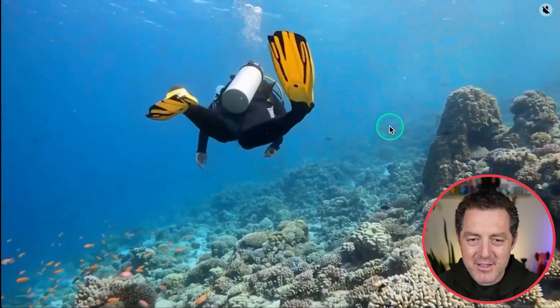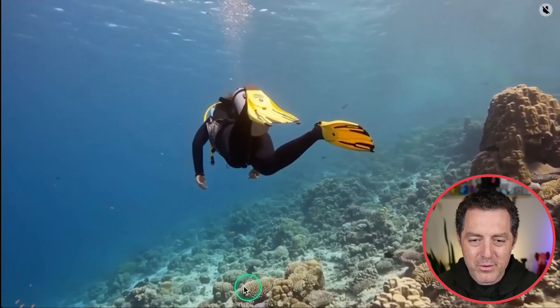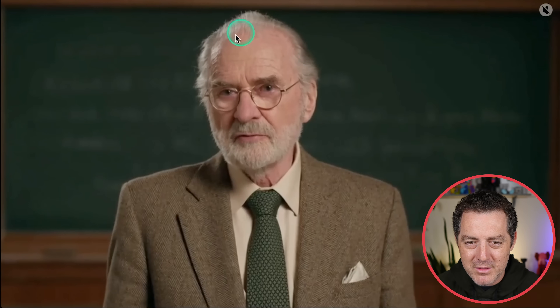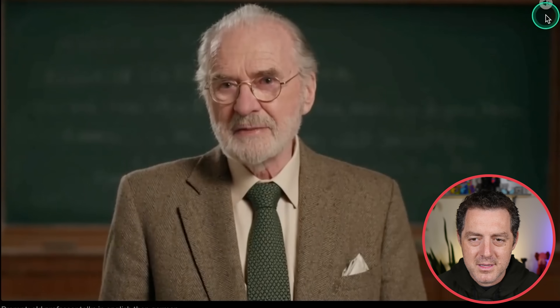Here we have some scuba diving, going through the ocean — really beautiful. Absolute consistency on all of these tiny objects. Here's somebody talking — there's kind of a little bit of weirdness around the forehead, but let's listen to this one. The voice is incredible — not only do you get multiple languages, but you can actually hear the echo like he's standing in a lecture hall.